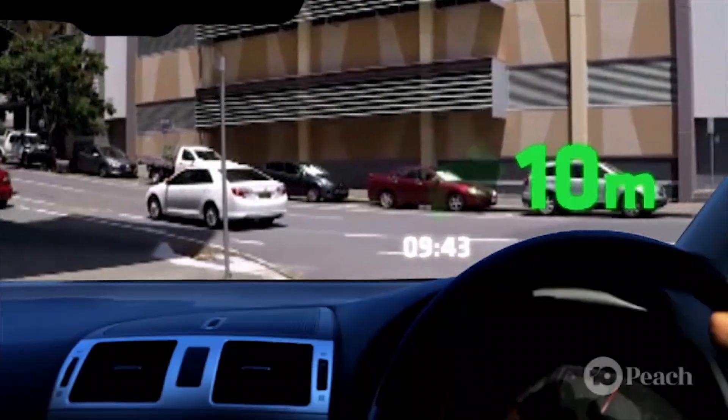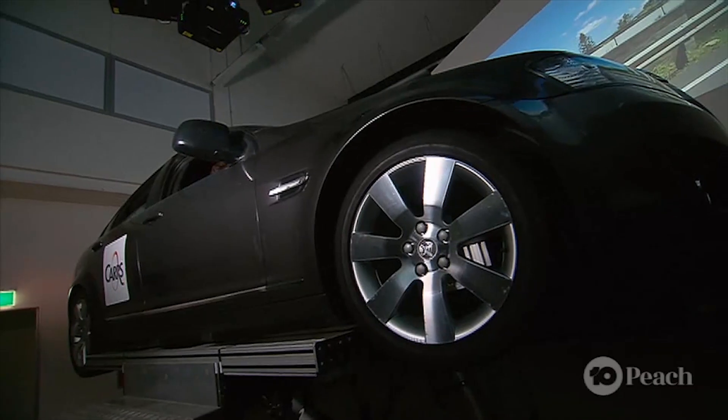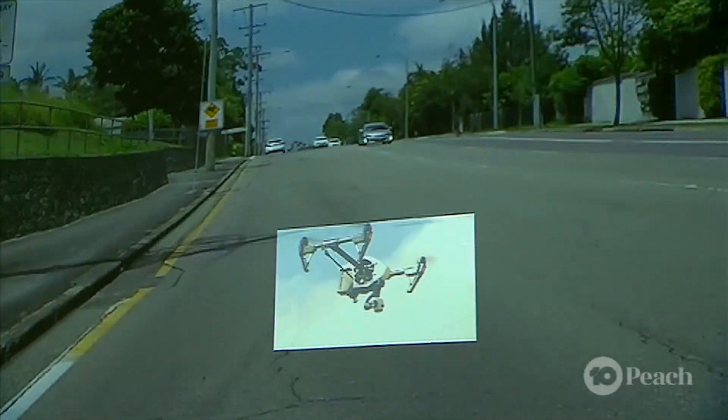These augmented reality displays can already show you information like GPS on the windscreen. We are experimenting with more engaging content to draw your voluntary attention to the outside world.